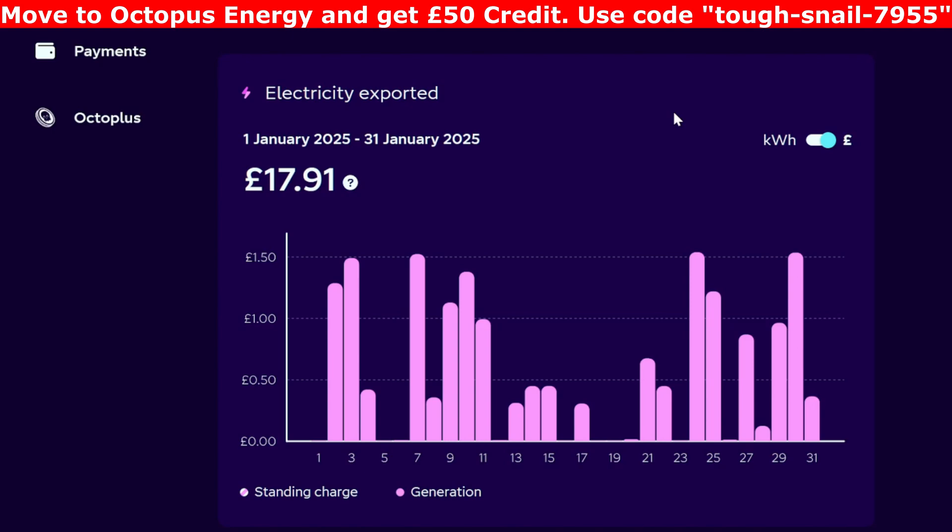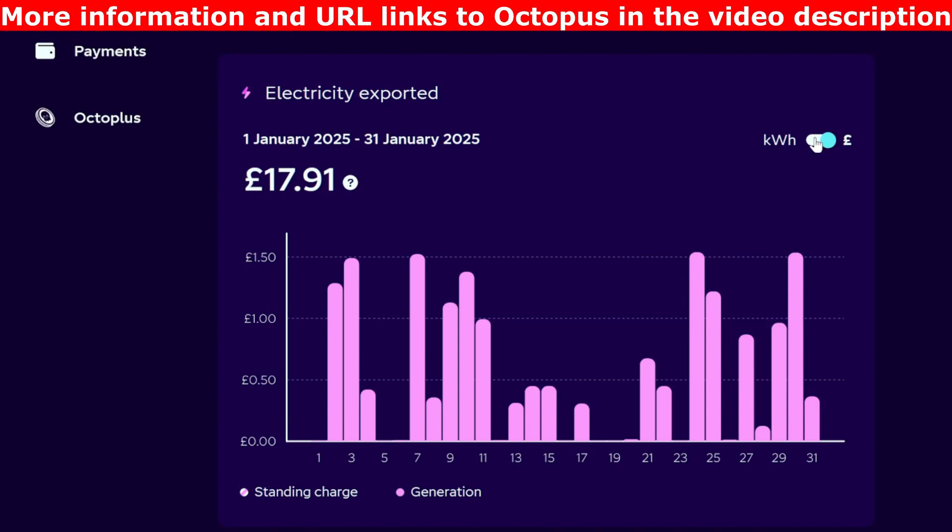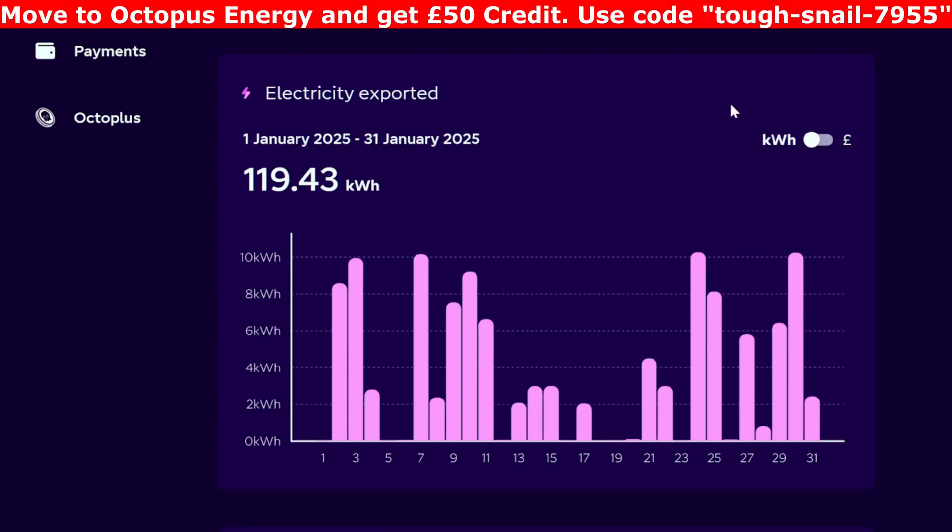On to export. For the month, £17.91 was exported at 15p, which equated to 119.43 kilowatt hours. As you can see, some days we didn't export anything. It really does mirror what was coming in, because I try and just export as much as possible — whatever comes in from the panels should really go out.